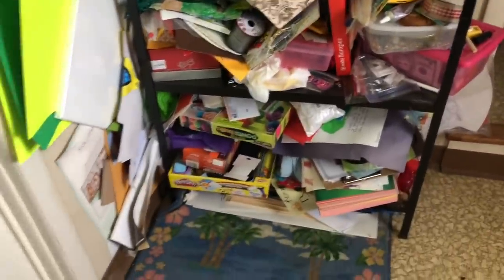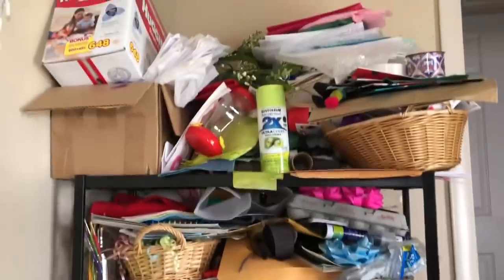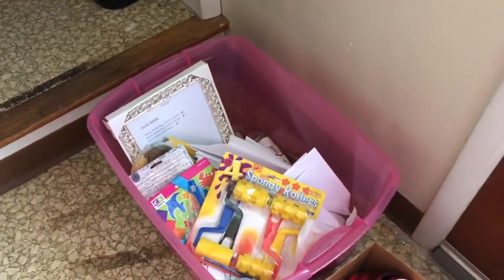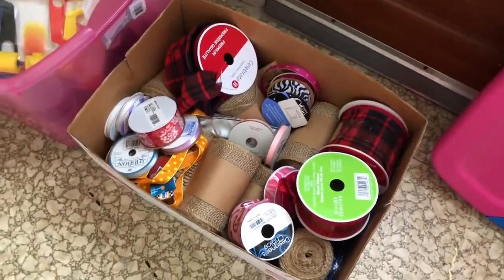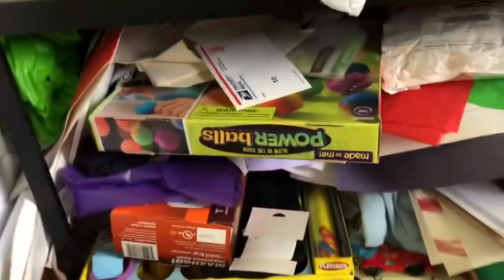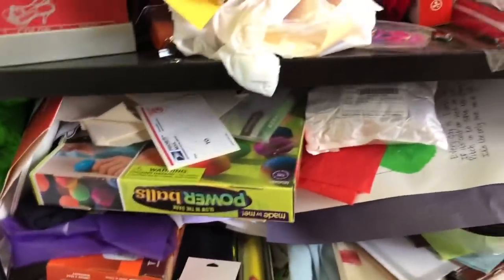I'm looking at this and thinking maybe we'll just start from the bottom and work our way up. So without further ado, let's get started. Here's my first craft bin. All the crafts over here are just going into a bin. I'm not sub-categorizing them yet - I'm just getting them all in one spot, except for the ribbon because I have such a massive amount of ribbon.